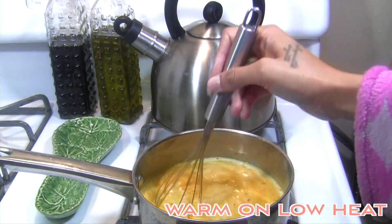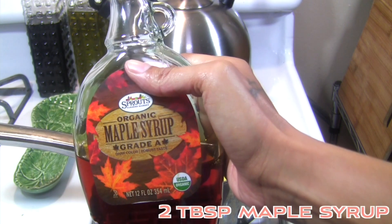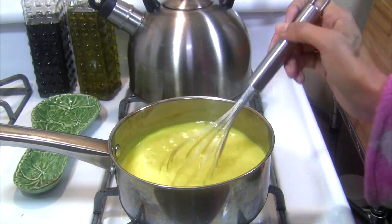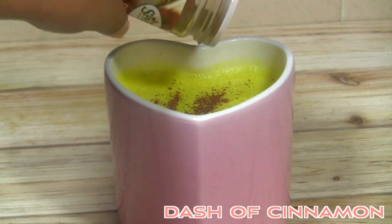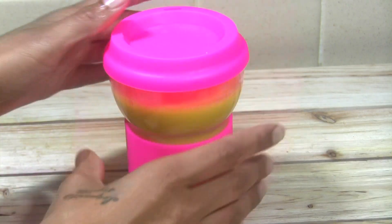Mix everything together in the saucepan and bring it to a low simmer. You can add maple syrup or agave to taste. One thing to keep in mind about turmeric is that it will stain whether it's wet or dry, so make sure to be extra careful. This recipe makes enough for two cups. I'll drink one that same day and then store the rest in the fridge for the next day.